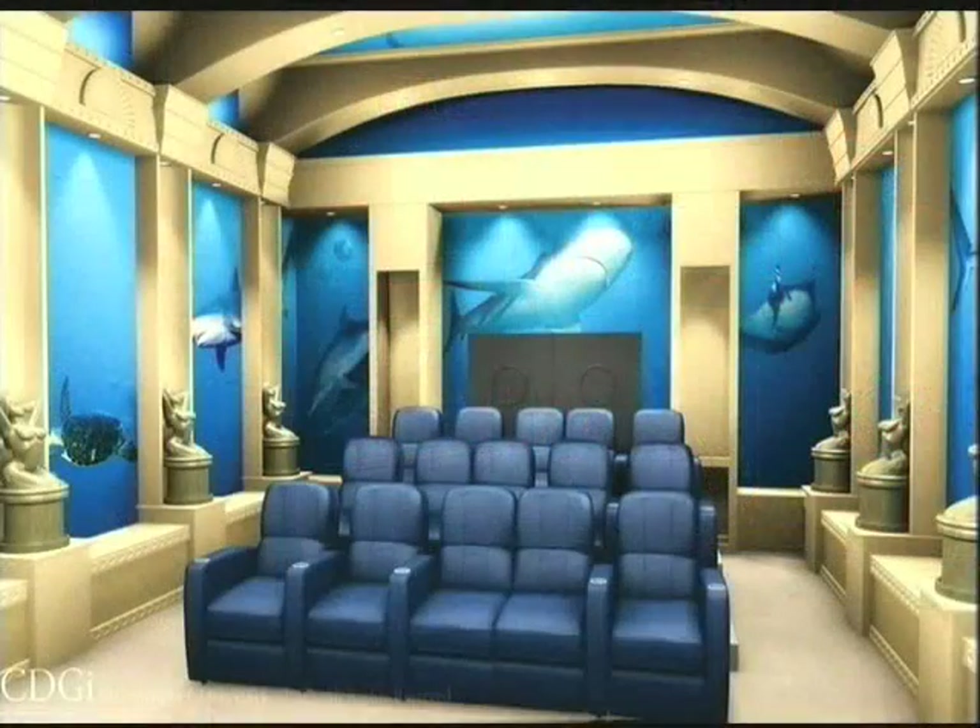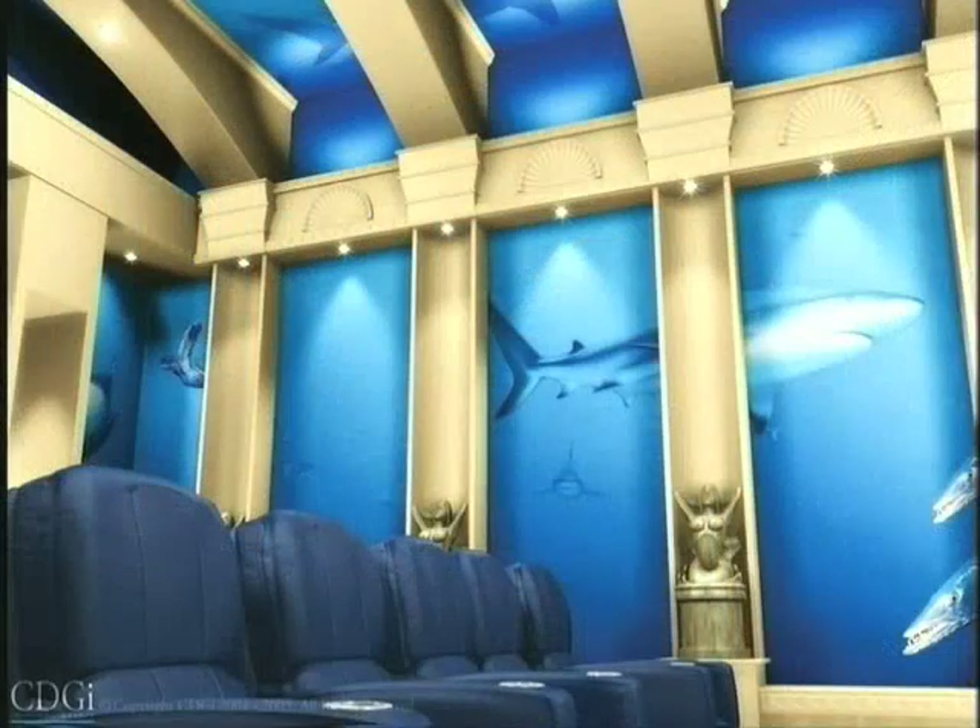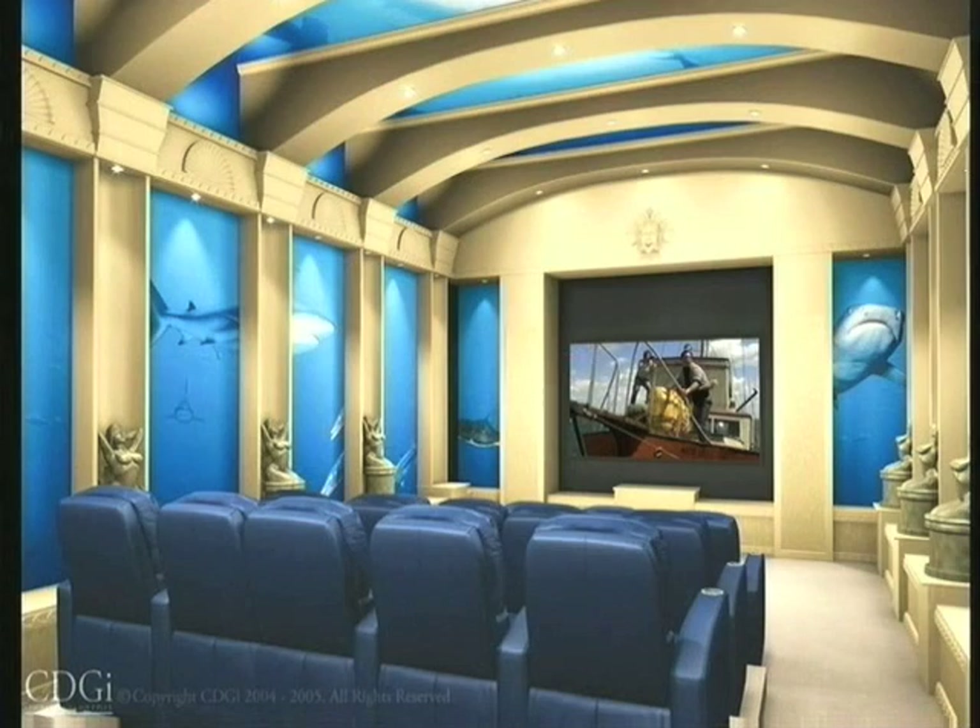We've done things from Knights of the Round Table themes to underwater themes, which was very cool. One of the first CinemaScape theaters we ever did was for a trade show with a large company called Runco, where we created a room that was 20 by 30 by 14 feet high — basically everyone was inside of a fish tank. The walls had dolphins, sharks, and green turtles swimming around, and if you looked up at the ceiling it looked like you were looking up from the bottom of a pool, with fish swimming overhead.